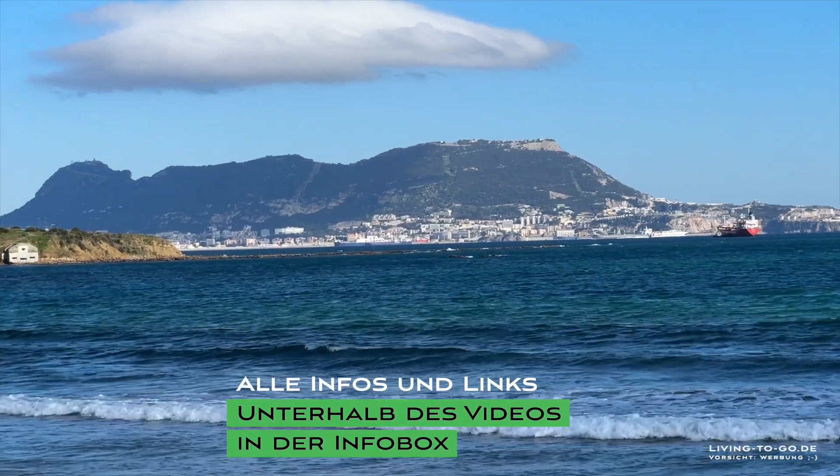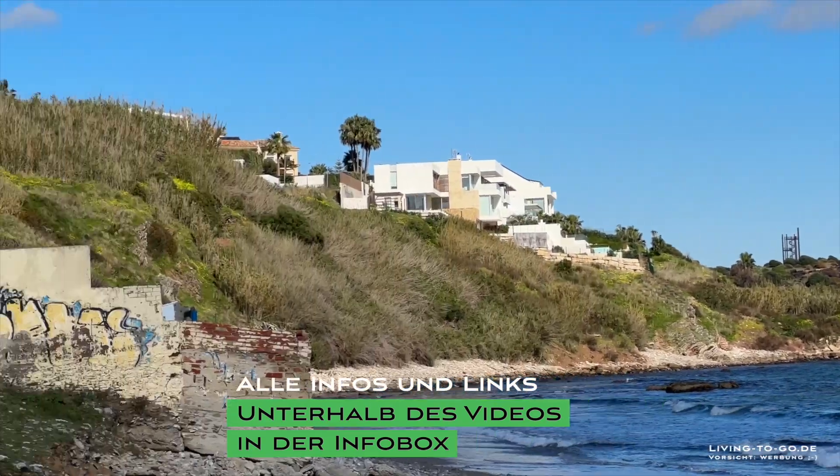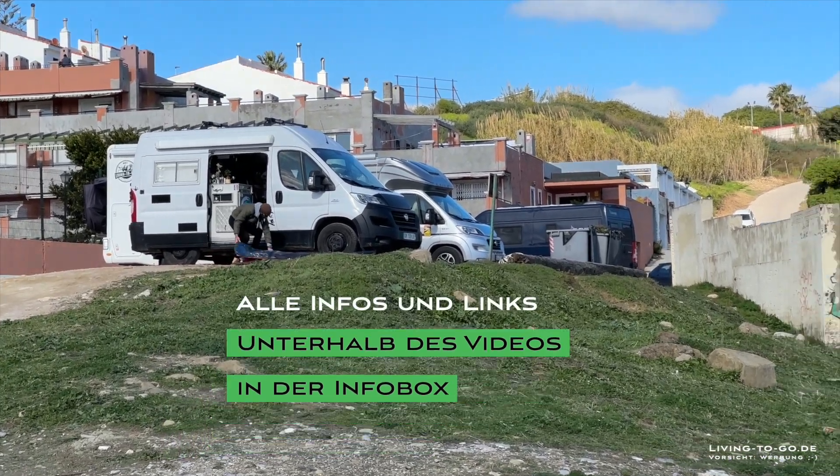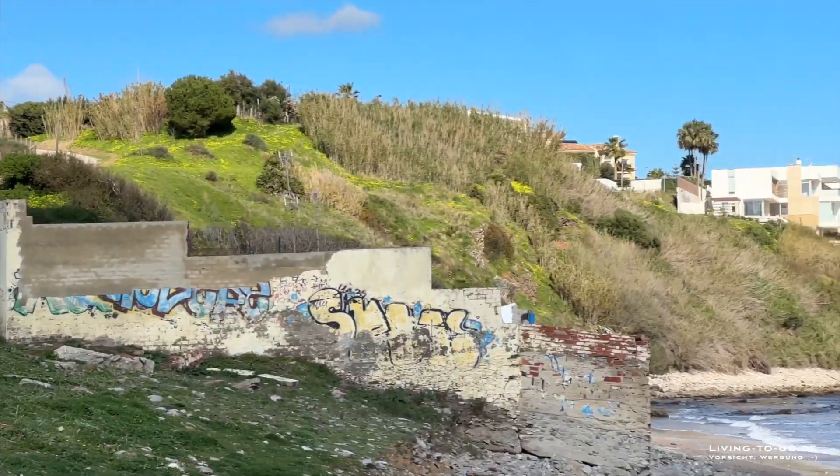Hier nochmal der Blick auf die Stadt. Und hier auf die Wohnmobile. Ihr seht, man steht schön hoch und hat einen sehr schönen Blick.